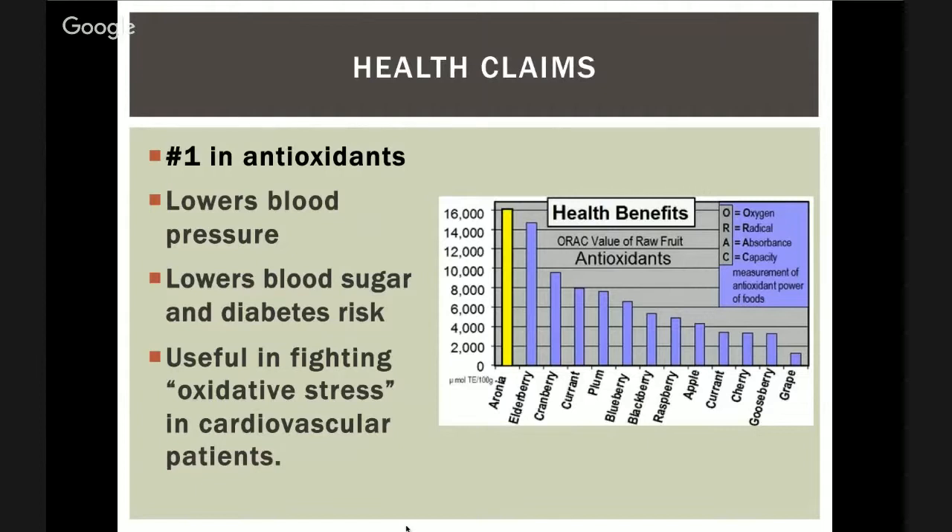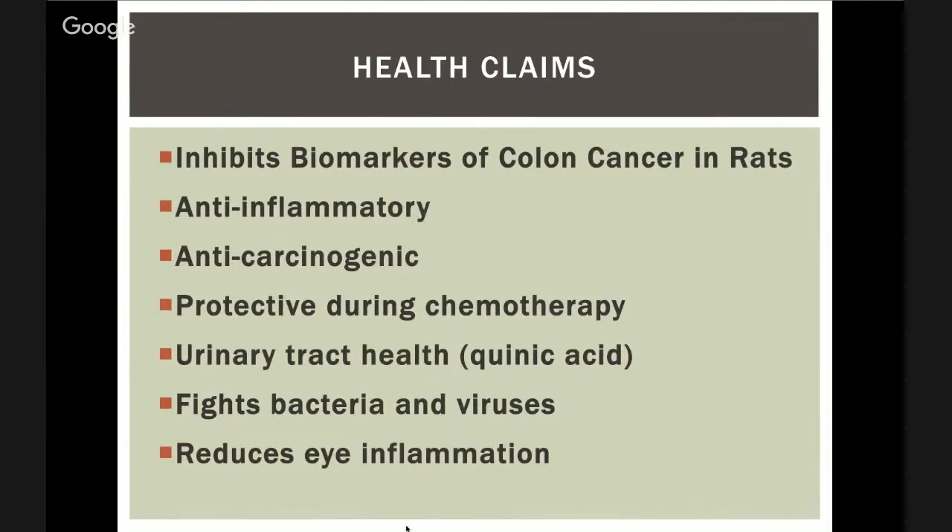Looking at other health claims, if you just Google aronia you can read lots of them: lowers blood pressure, lowers blood sugar, lowers diabetes risk, fights oxidative stress in the cardiovascular system, inhibits biomarkers of colon cancer in rats, anti-inflammatory, anti-carcinogenic, protective during chemotherapy, urinary tract health, fights bacteria and viruses, and reduces eye inflammation. There were also over 1,000 new elderberry products in that same five-year period — we're really missing out on these fruits.